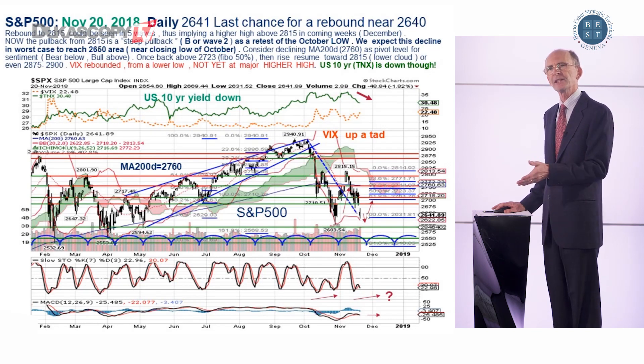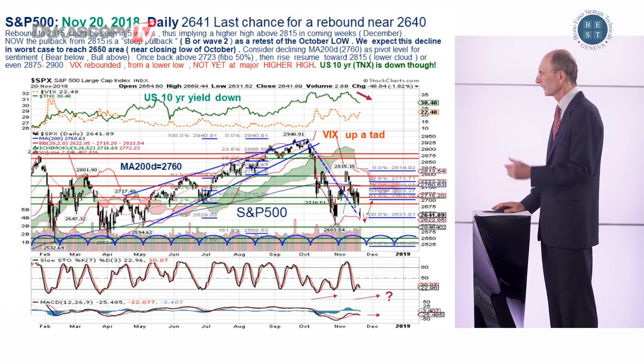Tonight and tomorrow is Thanksgiving. We'll see if we have something to say thank you to, and we'll see on Friday.